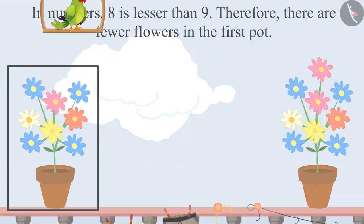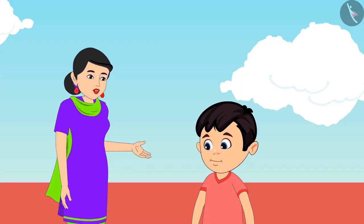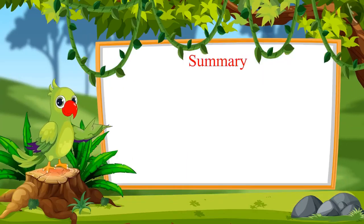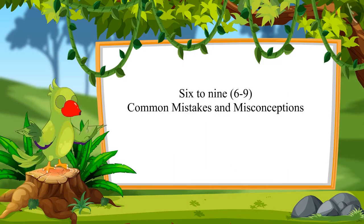Was your answer also the same? Very good Chotu, once again you are correct. Come on, now let us take all the dried clothes and go back downstairs. That was all for today. In this video, we saw examples of numbers from 6 to 9 in which we compared these numbers. In the next video, we will see some more examples and learn about some common mistakes and myths. Goodbye friends.